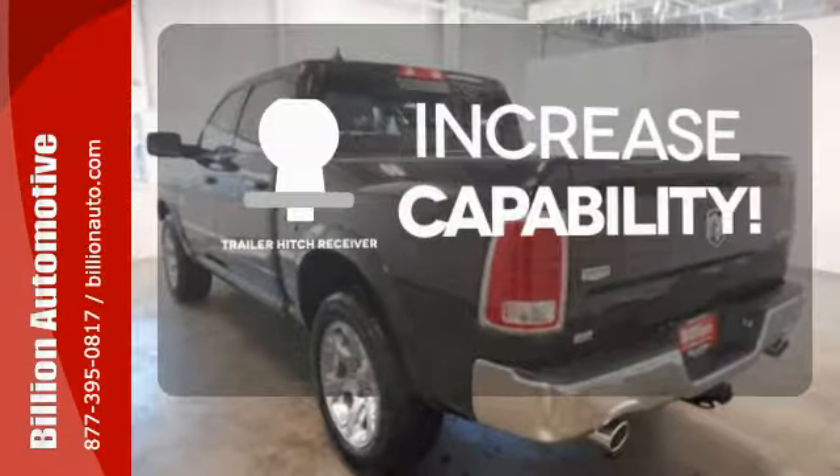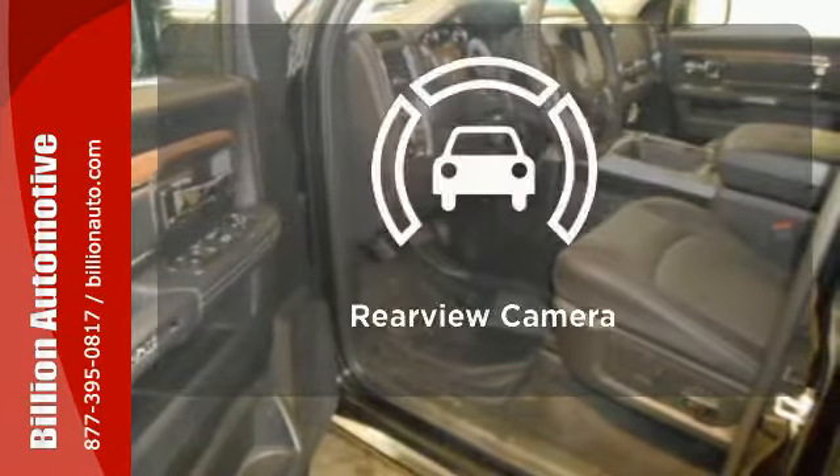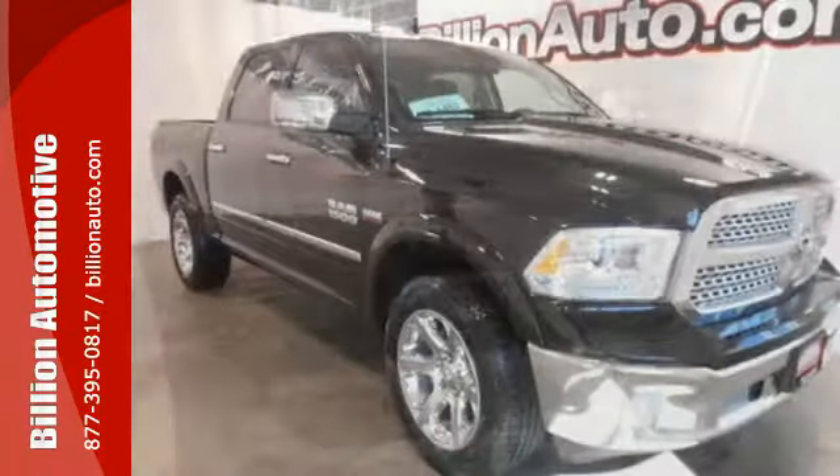You're set to handle any job or haul any of your toys with the trailer hitch receiver. Hindsight is 20-20 with the backup camera. In control in every aspect.